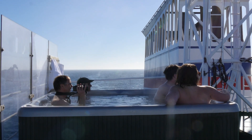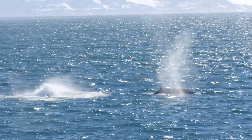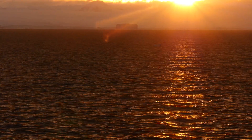The day could not be any better — up until we are joined by whales. Fin whales are following our ship and playing in the waves. And look at the sunset. It's magical.